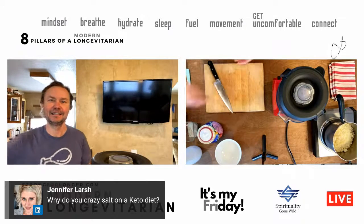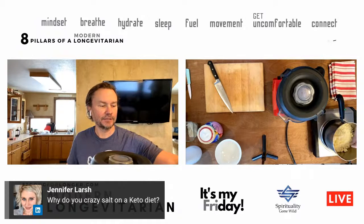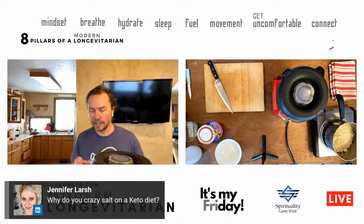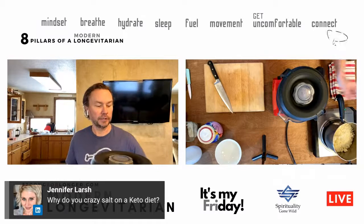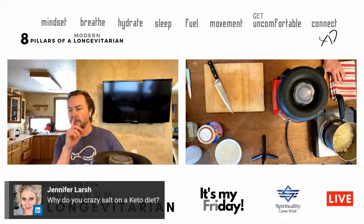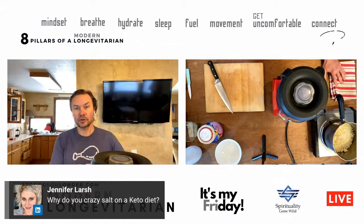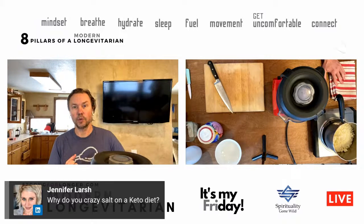We have a comment from Jennifer Larsh: 'Why do you go crazy on salt on a keto diet?' That's a great question. The reason is that the first week on keto you can lose up to five pounds — mostly water weight, about two-thirds of a gallon. So on a low-carb ketogenic lifestyle you're walking around a little more dehydrated, and you need electrolytes to hold onto the water you're drinking. There are three main electrolytes: sodium, magnesium, and potassium.